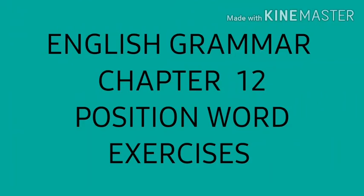Hello everyone, today we are going to do exercises from English Grammar Chapter 12: Position Words. So let us start.